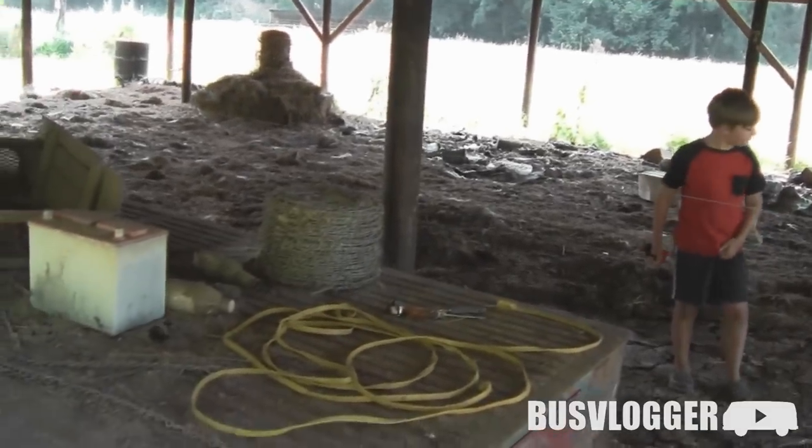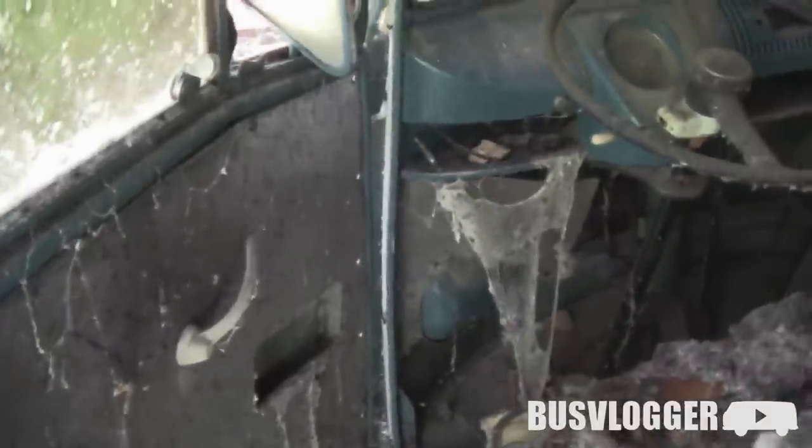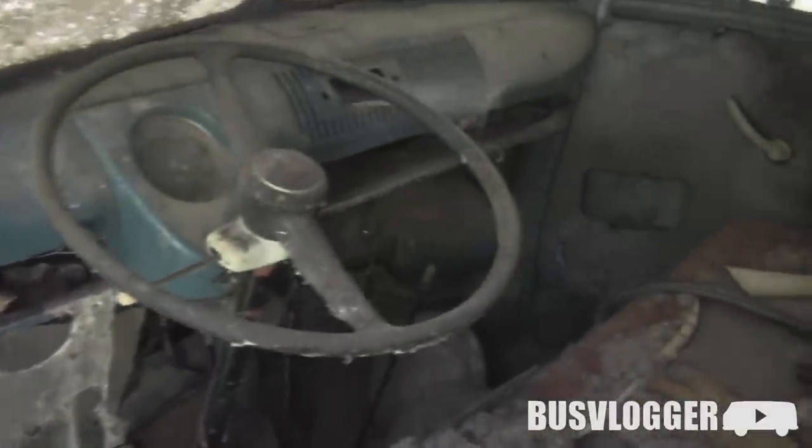Cows think we're here to feed them. Very tight. Yep, headlights. Oh my. I think the wasps.